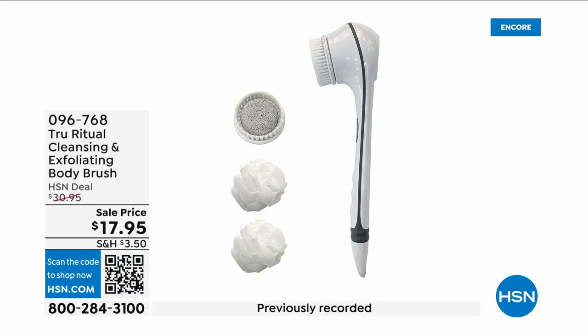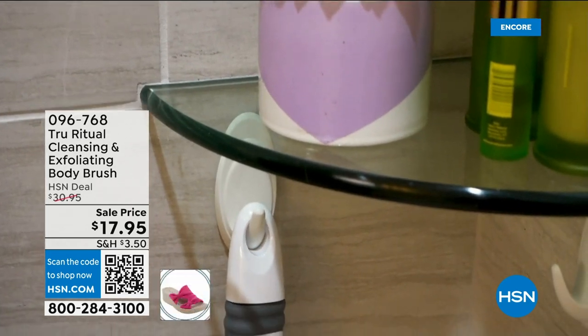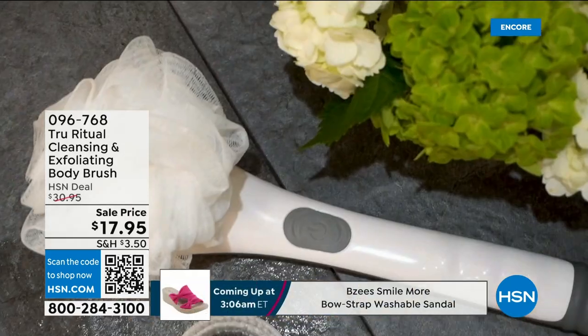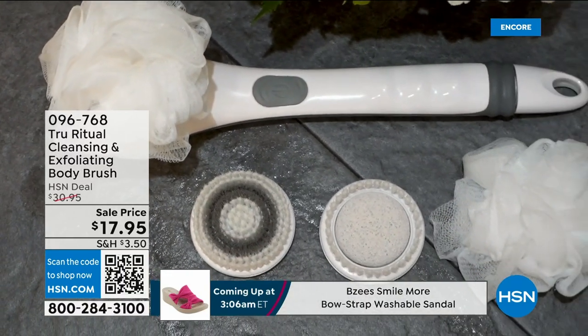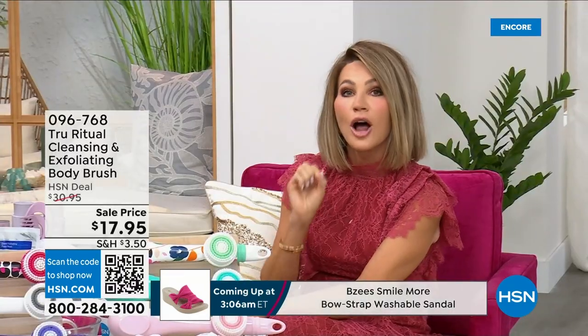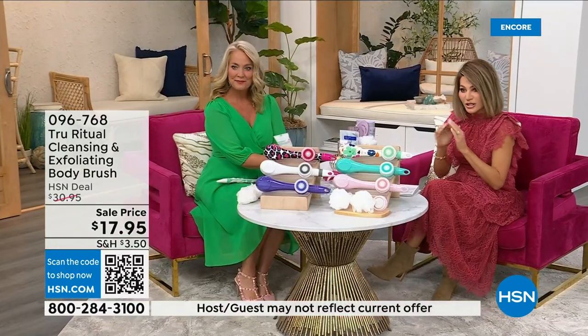They're the number one shower cleansing systems — a cleanser, exfoliator, and body brush all in one. You don't have to choose the system; you just choose your color. Everything tonight is on five interest-free credit card payments, so you get this today for three dollars and 59 cents. It's not only the cleansing unit — you get all the brush head attachments with it. It's battery operated, simple, easy, and under five dollars to get started.